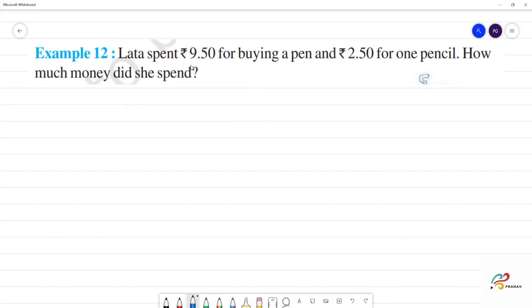Example 12. Letha spent 9 rupees 50 pies for buying a pen and 2 rupees 50 pies for one pencil. How much money did she spend? We have to add two amounts.